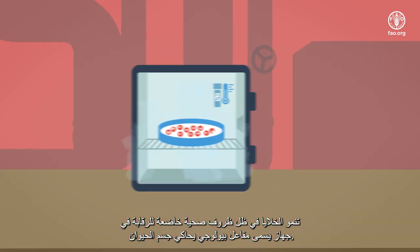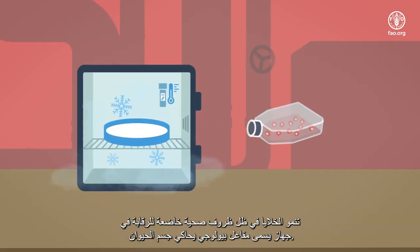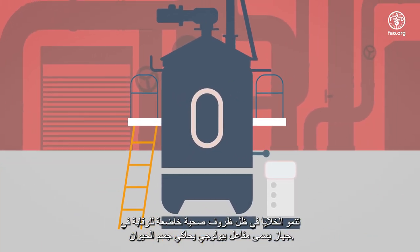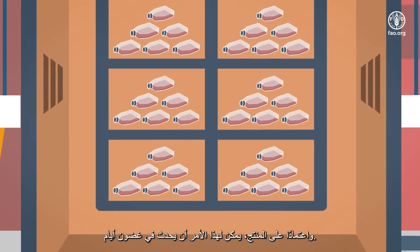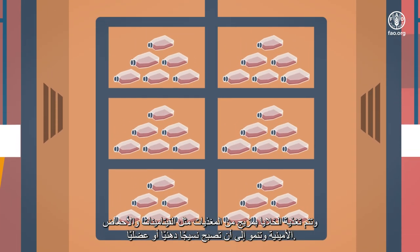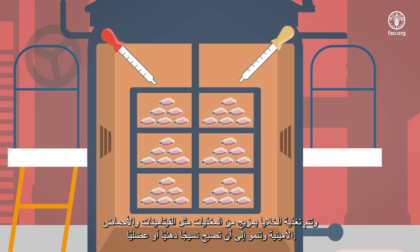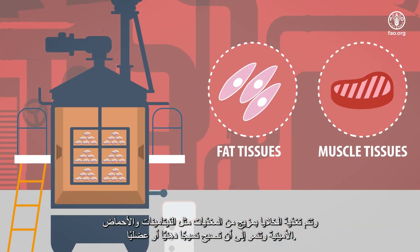The cells are grown under controlled, hygienic conditions in a device called a bioreactor, which mimics the body of the animal. Depending on the product, this can happen within a matter of days. The cells are fed a mixture of nutrients like vitamins and amino acids and are developed into fat or muscle tissue.